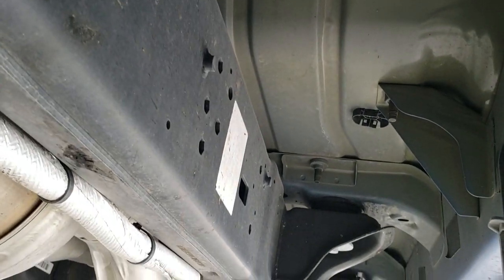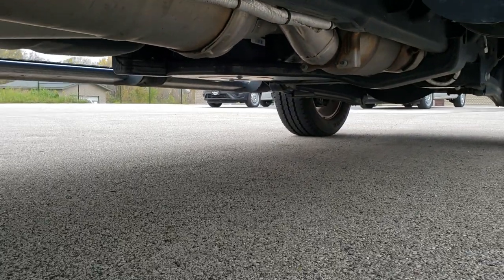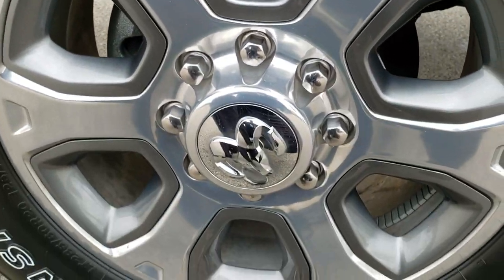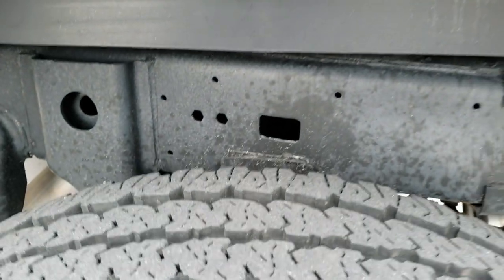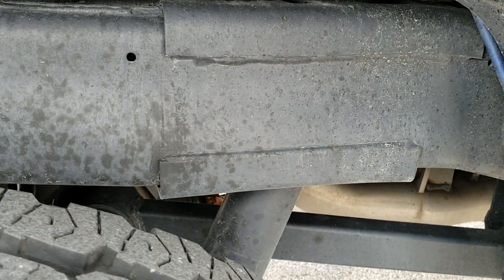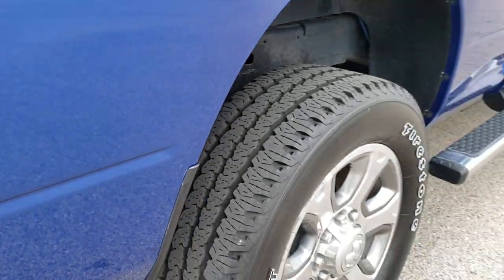Frame and underbody is in really nice clean condition, and it does have all the remainder of factory exhaust, so it has not been modified in any way. The back rim is in excellent shape as well — no scuffs or scrapes — and the back tires have around 50–60% of the tread left, a little bit less than the front tires. The frame and underbody back here is in excellent shape as well.